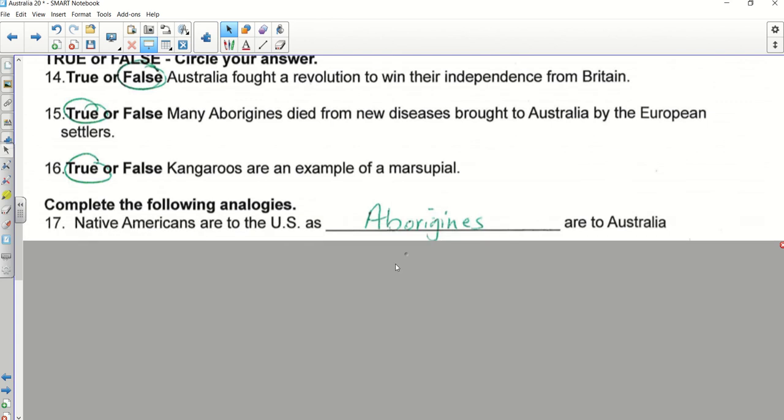The analogy says: Native Americans are to the US as Aborigines are to Australia. Native Americans were the native people of the United States, so you were looking for the native people of Australia. Number eighteen — what was your answer?